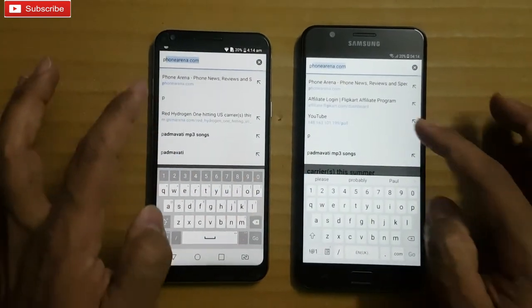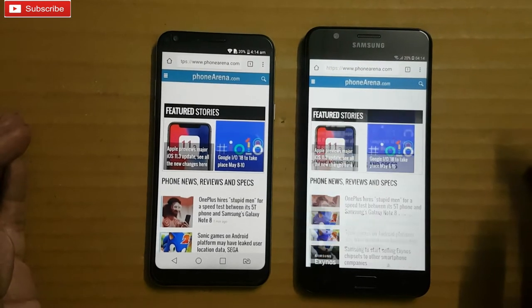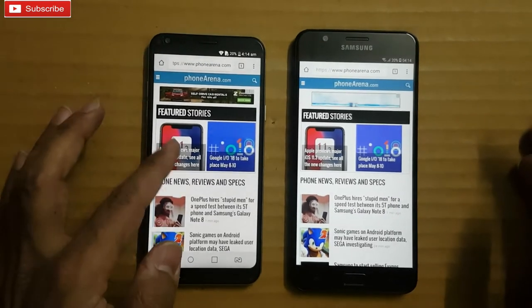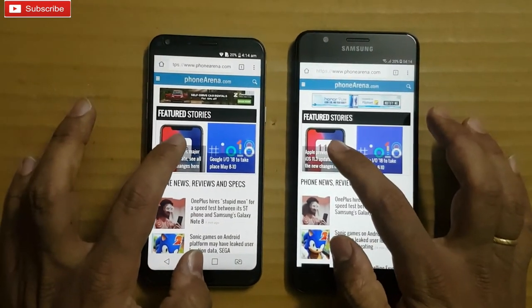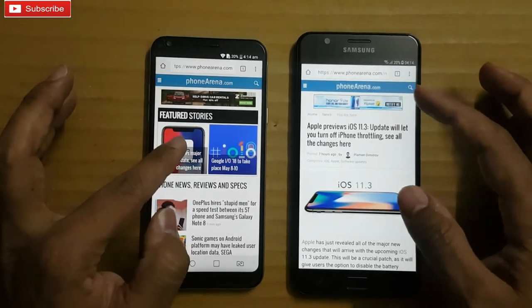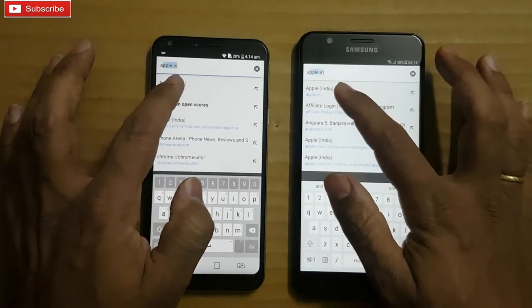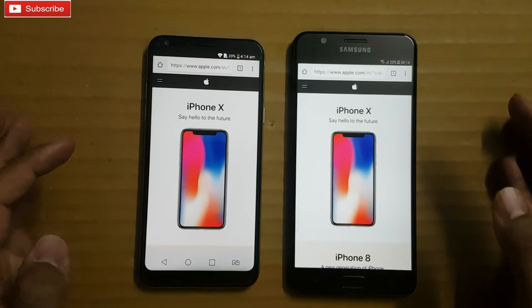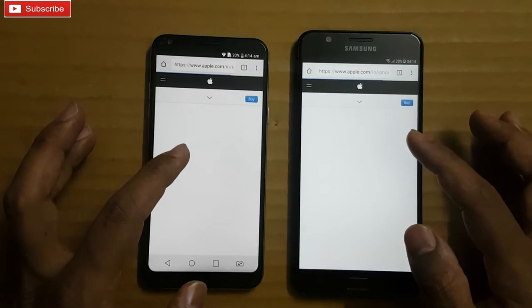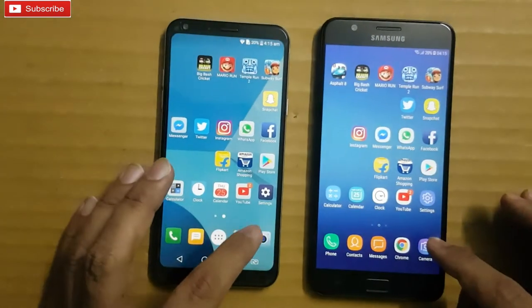Let me open Phone Arena again — Q6 was faster, it loaded the complete web page faster. Let me open this article. Let me open the Apple India website — On 7 Prime was faster. Let me open this article — On 7 Prime was faster again. Let me boot up the camera.